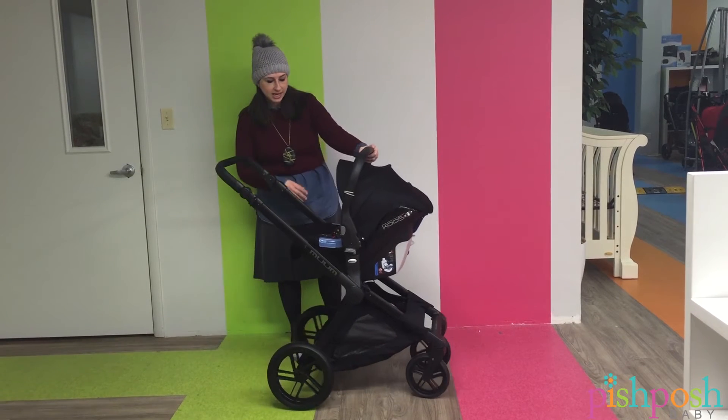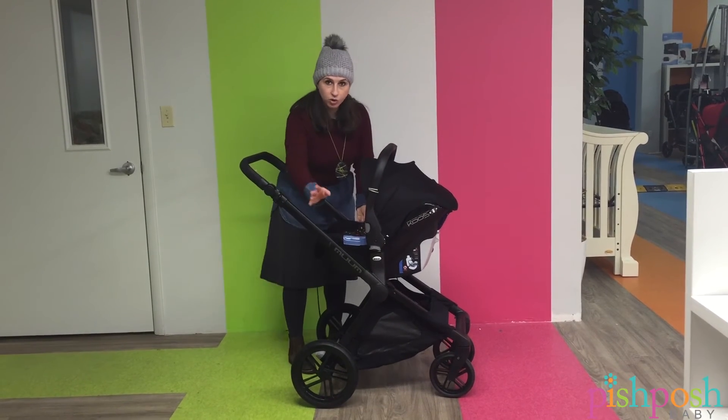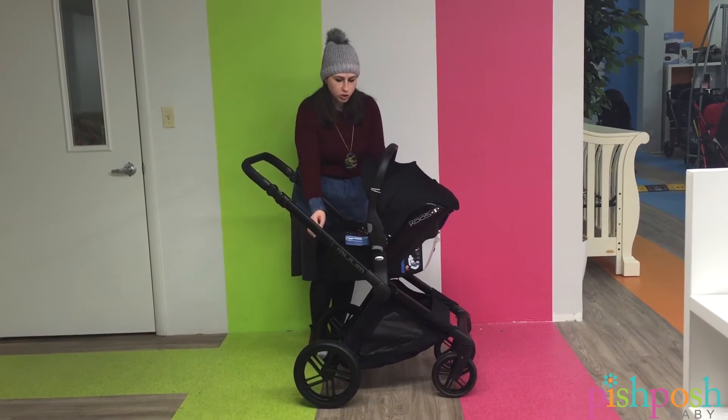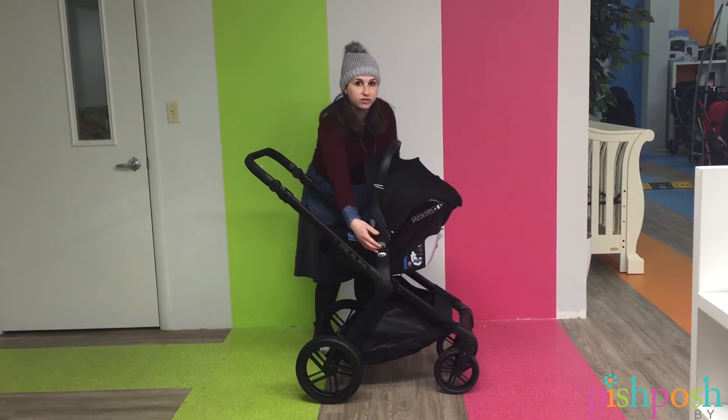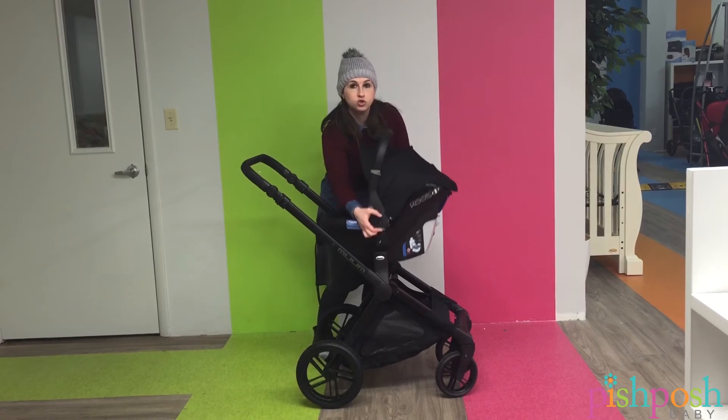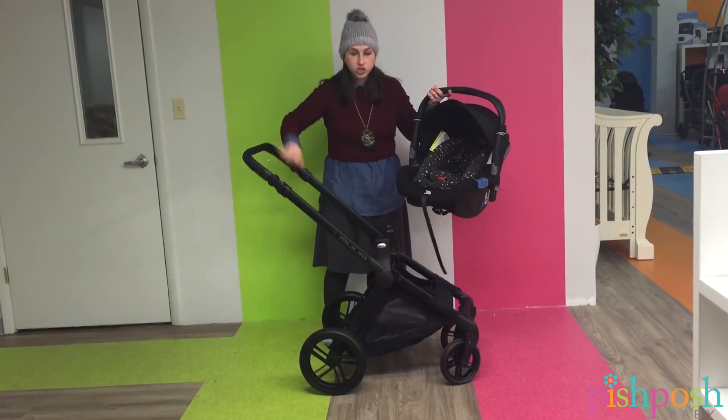Now the way this works — this is a prototype so I just want to show you — right now it's on one of the new Jané strollers that are coming out called the Mom.